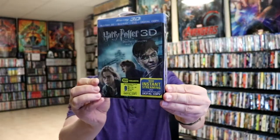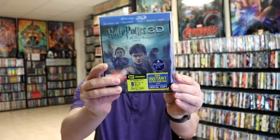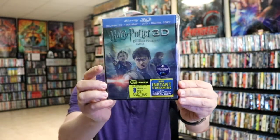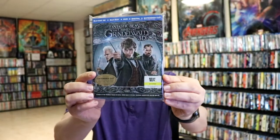Then we have the 3D editions for Deathly Hallows Part 1 and also Deathly Hallows Part 2, which doesn't really do very much but it is a nice lenticular. And then we have the 3D versions for Fantastic Beasts and Where to Find Them 3D and also the Crimes of Grindelwald 3D.